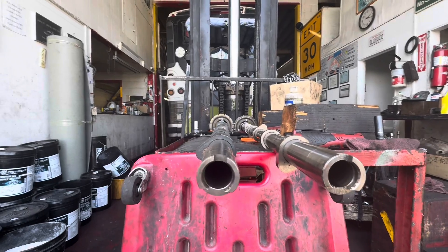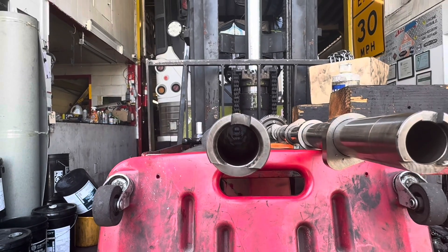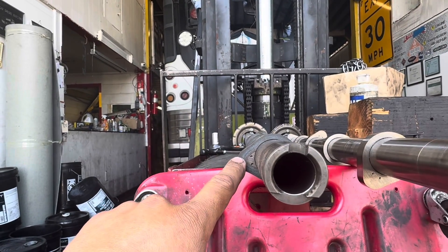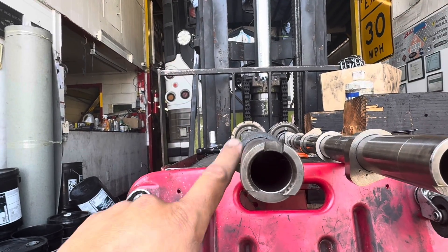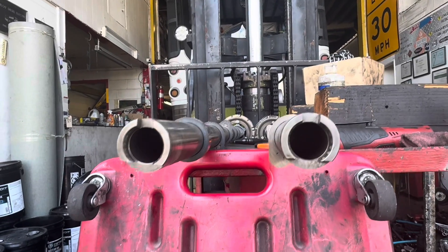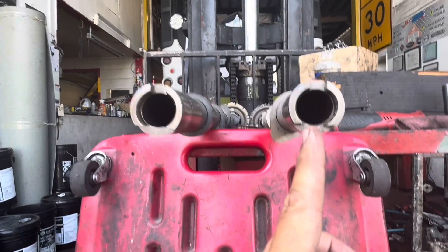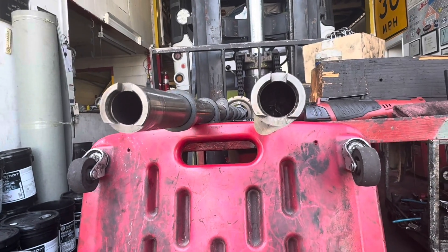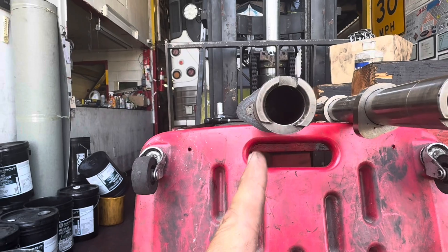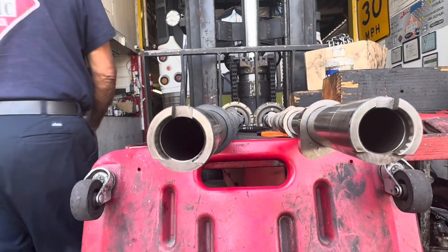I don't think it was an overspeed issue because there's no fault codes for overspeed — typically these trucks will trigger a fault code for that. Here's number one: this is the lobe on number one. This is a good one off of another DD-15, 2017-ish. And this is this truck — here's number one. Look at the lobe: it's pointing at about the seven or eight o'clock position on the bad one, versus nine o'clock on the good one. So the lobe has spun, and this is why the valves were open when the piston came up and kissed it.